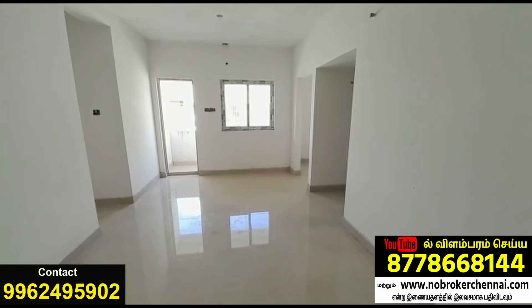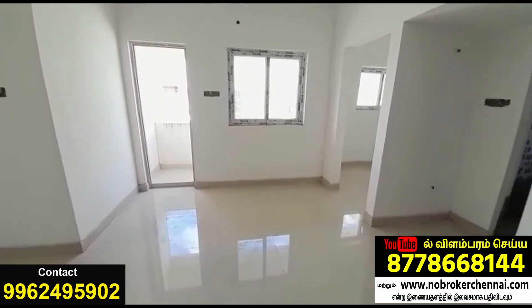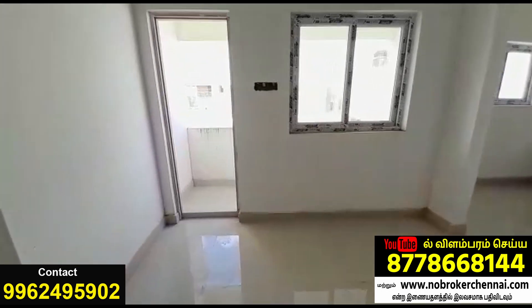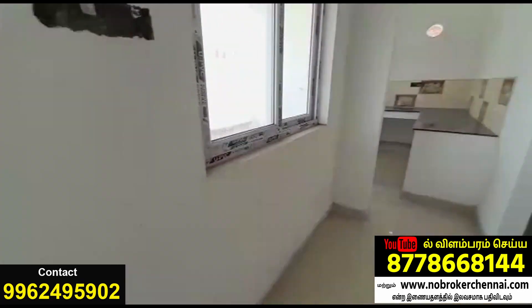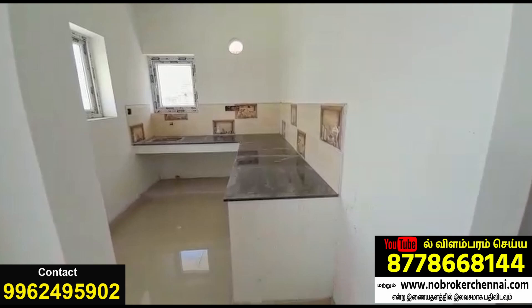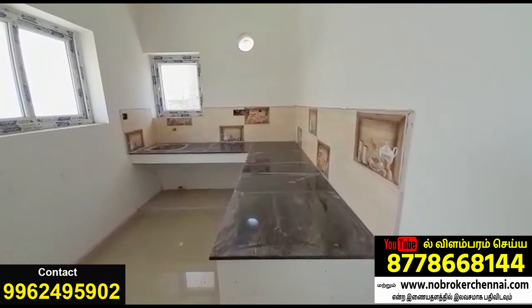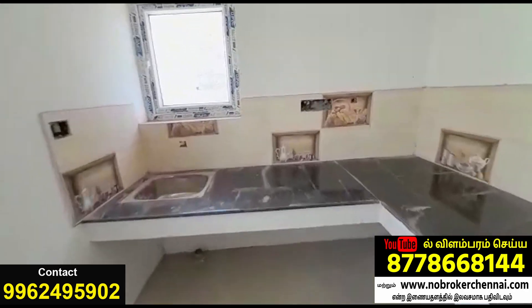Welcome to the 2BHK apartment. We have this flat on the OMR. This is a great residential location. This is a 2BHK apartment.